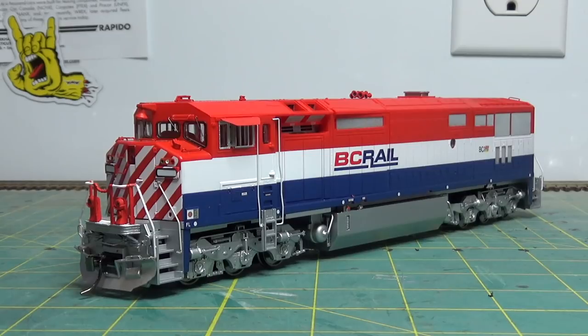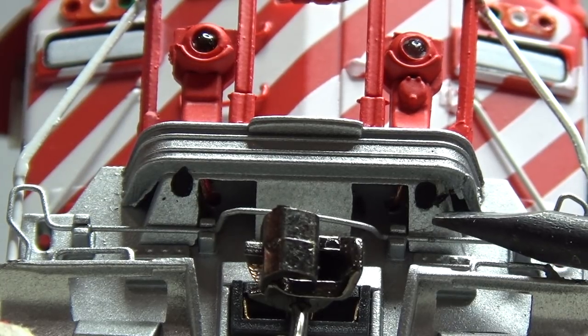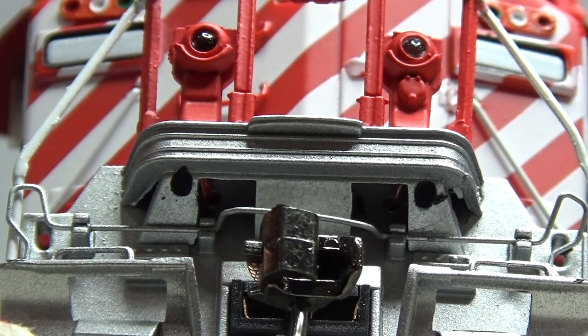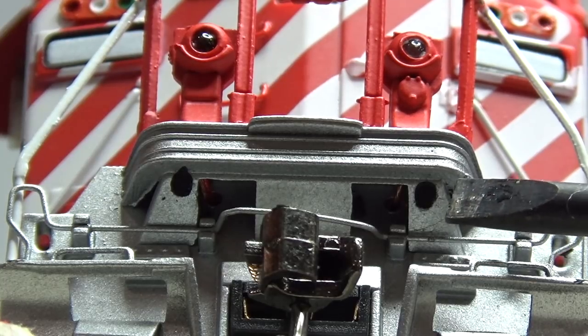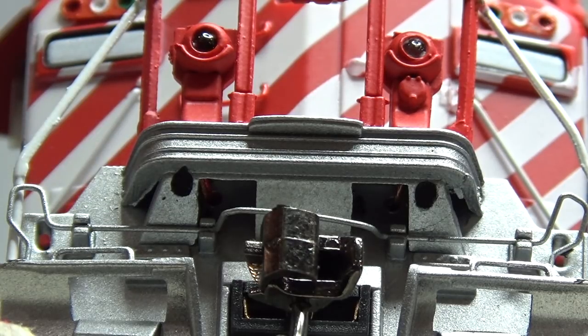Now I'm at the point where I'm going to put the ditch lights on, so I just wanted to show how I do it - some guys had asked about the last one. The way these Rapido ditch light housings come, I found this is the easiest way for me to do it. I just very carefully pre-drill the holes in these pilot support brackets - first with a smaller bit so I can get the hole exactly centered. It's really important with ditch lights to make sure these are in the exact spot. I pre-drill with a small bit and then drill them out with a bigger bit.